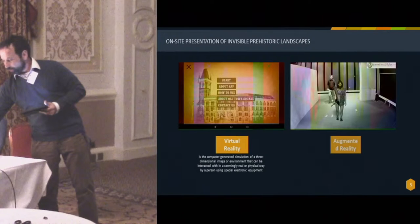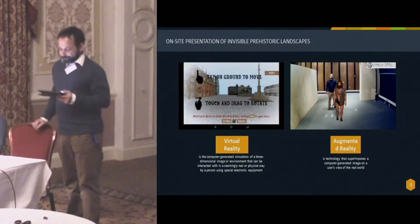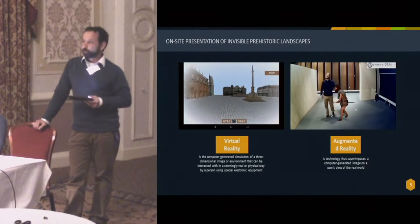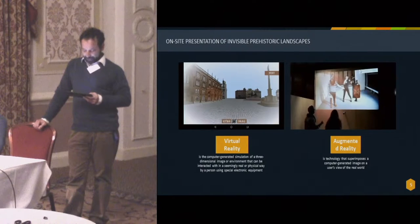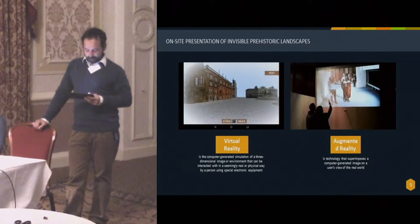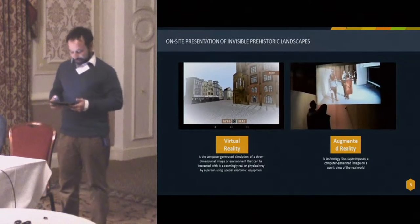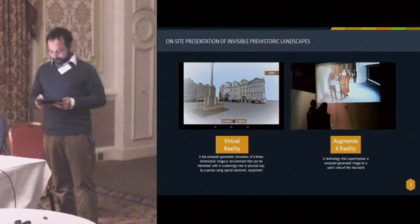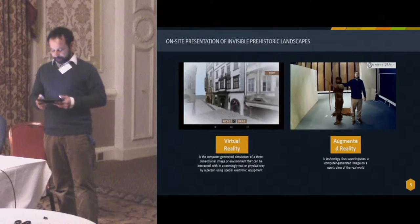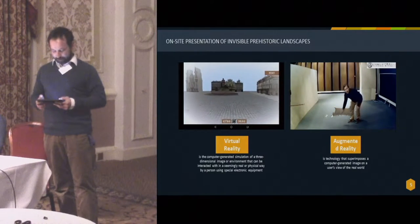Terms such as virtual or augmented reality no longer represent a million light years distant science fiction concept, but rather a new tool for public archaeology. We used both for creating our mobile applications. Virtual reality is basically the computer-generated simulation of a three-dimensional image or environment that can be interacted with in a seemingly real physical way by a person using special electronic equipment.